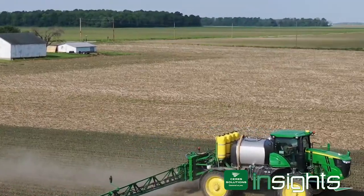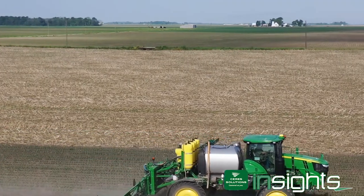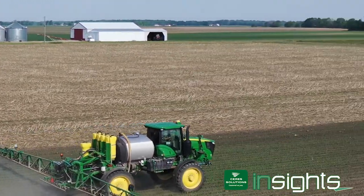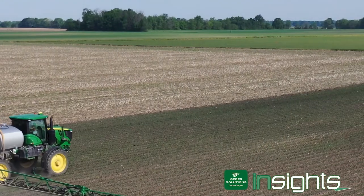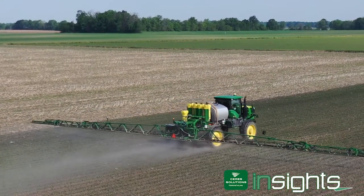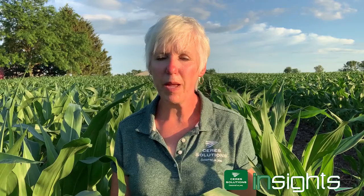I'm in this corn field because what I want to talk about is thinking about those post-emergence herbicide applications. While you may have been able to make them timely, you could have gotten caught in a time period where you weren't able to get it applied. So we need to really be out staging corn to see what stage it's in, because some of our more common herbicides that we apply post-emergence in corn — like Roundup, Status, Incinerate, Laudis, and Armazon — just to name a few, have a cutoff of about V8, and Liberty is about V7.